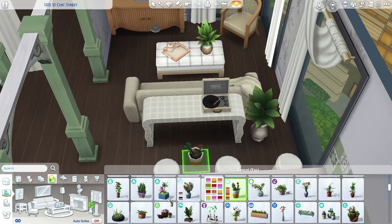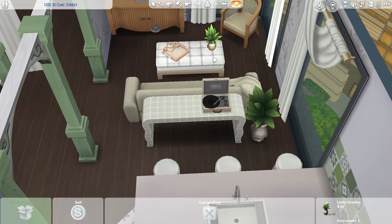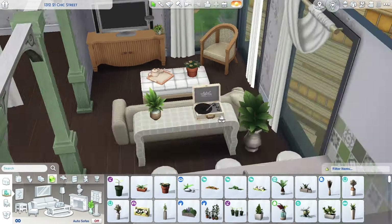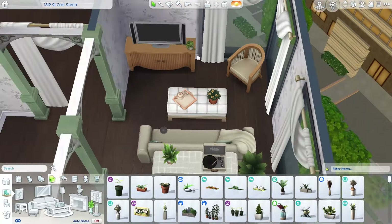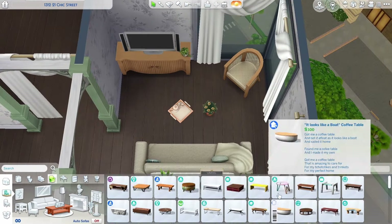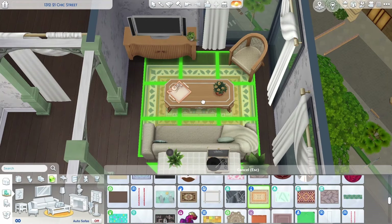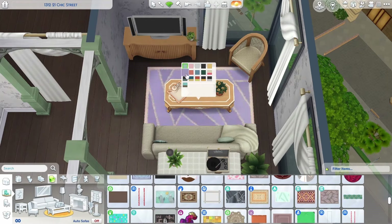Here I'm slowly incorporating a lot of plants. I was going to call this a plant lover's apartment because it has so many of them, but I ended up just calling it Green Chic because it sounded nicer and was maybe a little bit more inclusive.